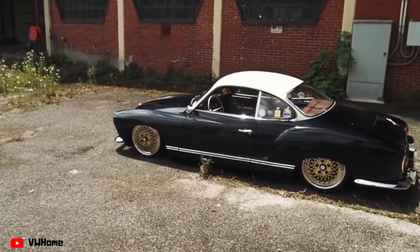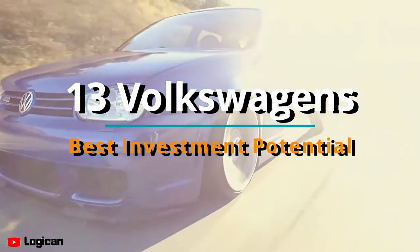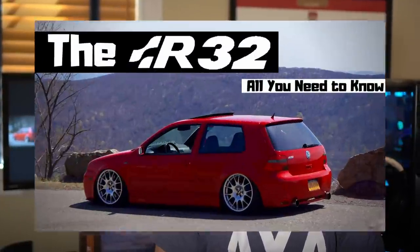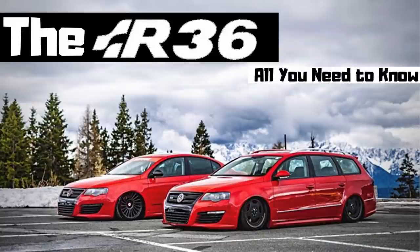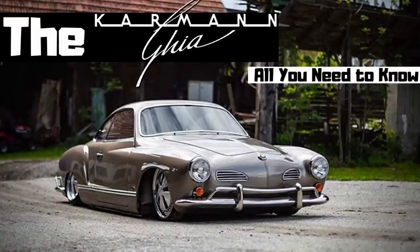Today we are going to be going over 13 Volkswagens with the best investment potential that the average person could purchase today. I've figured out this list would probably be the best overarching variety of Volkswagens with the best potential to make a buck or two when it comes time to sell them. I've been working on a series called All You Need To Know, and I've compiled information about several Volkswagens that have increased in value substantially over the last few years — cars people can enjoy and potentially make money on while also cherishing these beautiful classics.